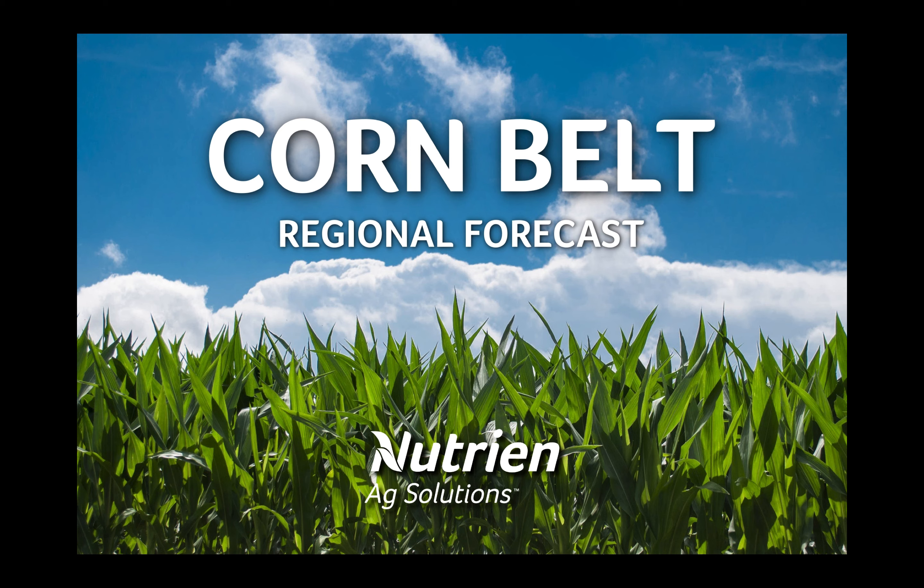Hello, and thank you for watching this Corn Belt Regional Forecast. I'm Andrew Pritchard, meteorologist with Nutrien Ag Solutions.